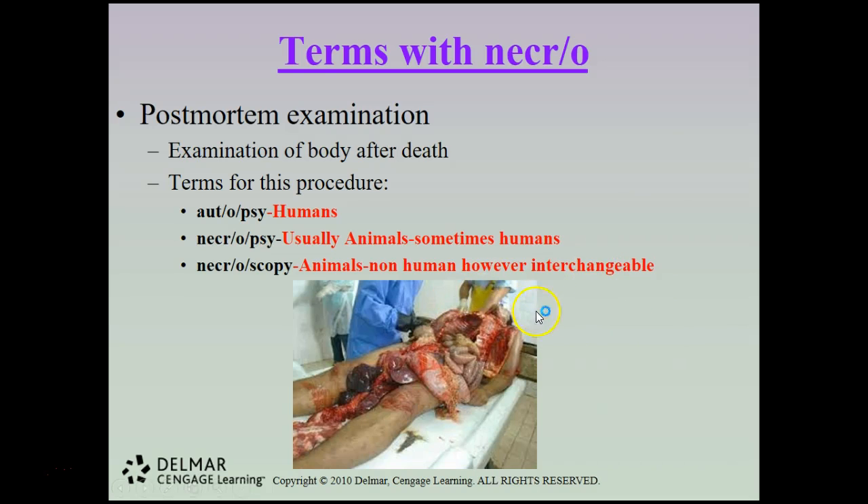In an autopsy, a Y-incision is made and all organs are removed from the body cavity. If examining the brain, the top of the skull is cut off and the brain extracted. All tissues are examined, organs are weighed, and then the body is sewn back up and sent to the funeral home.